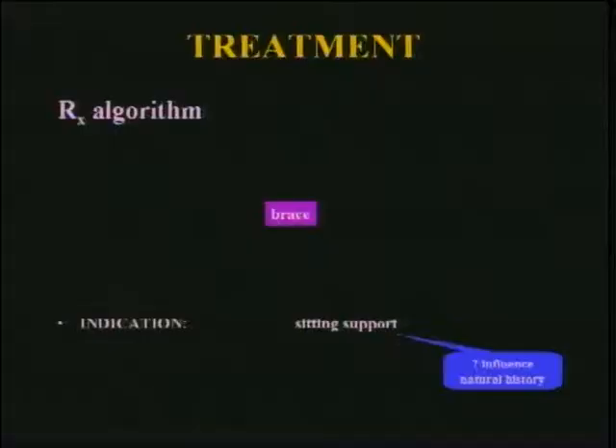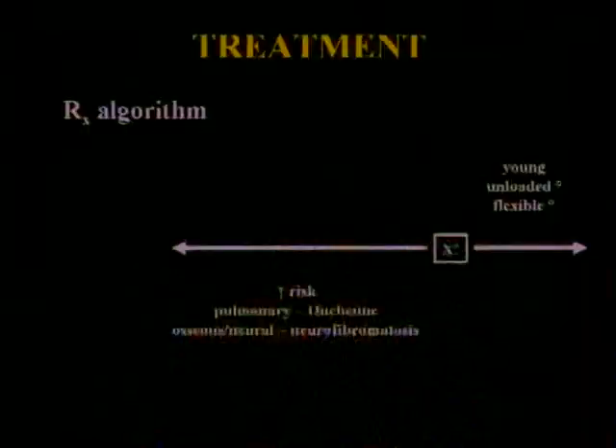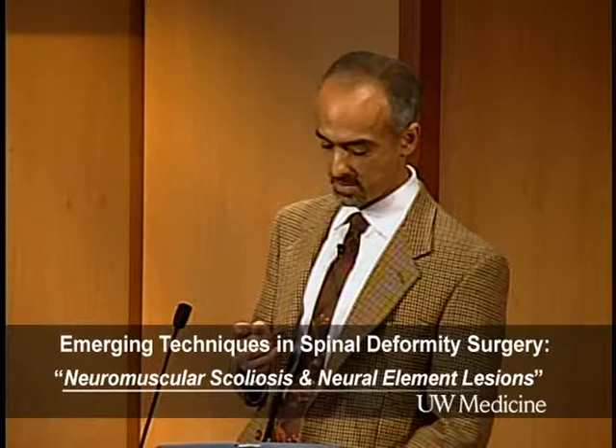Treatment algorithm — this is the standard stuff. When do you brace? I don't think bracing really influences natural history, but it's a put-off game. When do you intervene? I didn't give a specific degree because it really depends. If they're very young, you delay and delay. On the other hand, for high-risk patients like Duchenne, you want to intervene sooner. There's no number — no 45 or 50 as with idiopathics. If you have bad bone and neural worries, you might want to intervene sooner.